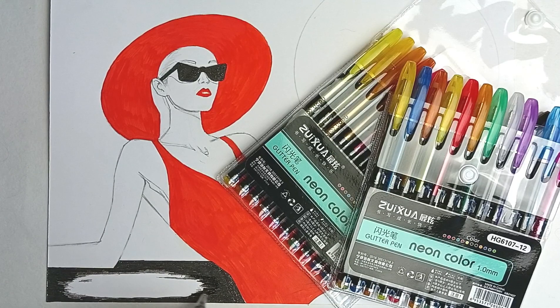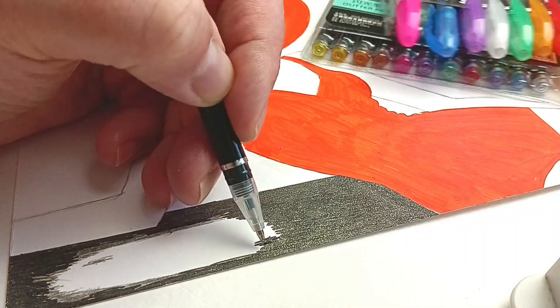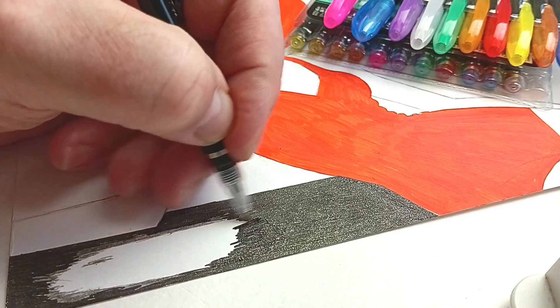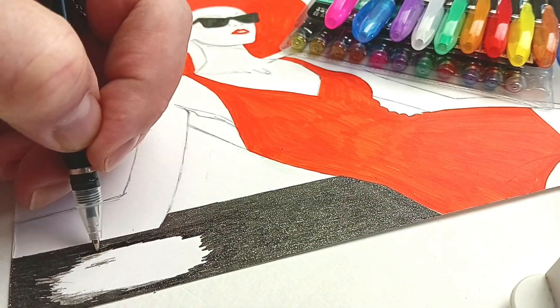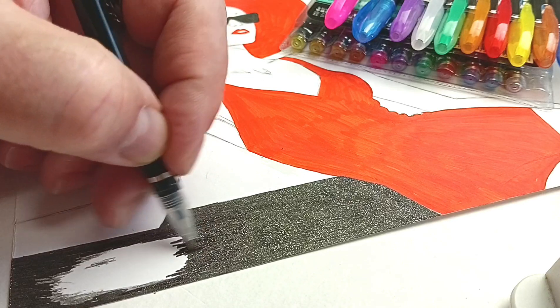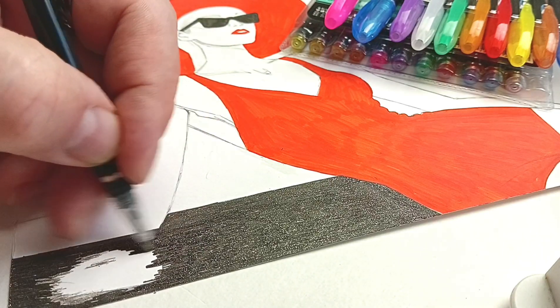This is why illustrators prefer buying art materials individually. We need specific colors that match our unique design needs. Standard sets rarely meet these requirements because every illustrator has their own preferences. Look at this beautiful illustration of a girl in a red hat and swimsuit — to achieve this glossy effect, I had to buy several sets of matching pens.